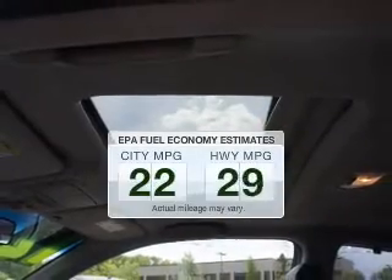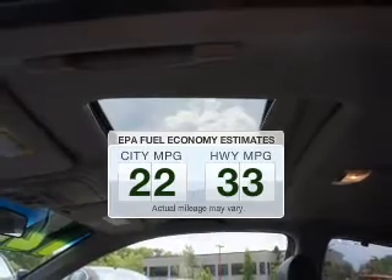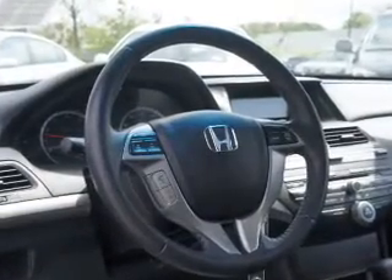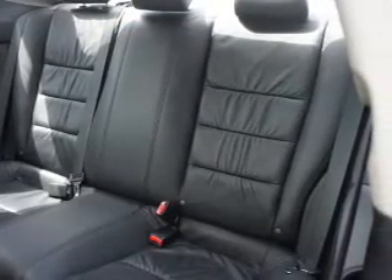Low emissions and the good fuel economy offered in this vehicle are important to you and to the environment. The powertrain includes front wheel drive with an efficient four-cylinder engine driven by a five-speed automatic transmission.